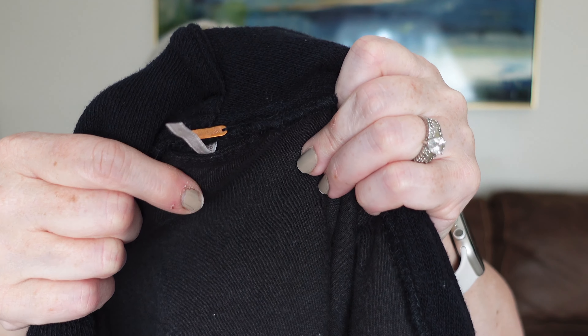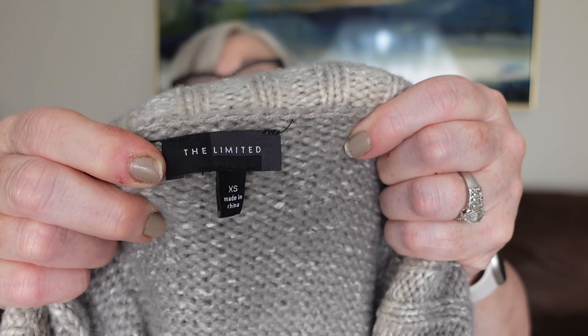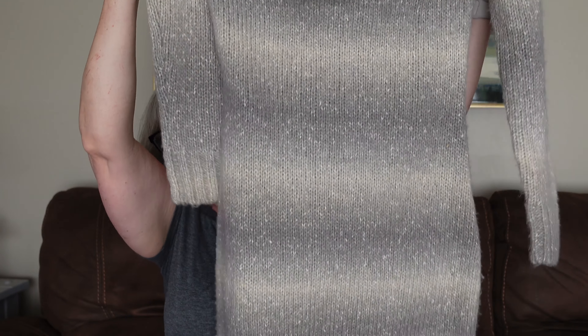Next is a denim jacket — oh, this is Free People! Size six, a denim jacket with zippers — that's a great find. And then a turtleneck sweater — this is The Limited, extra small. The jacket and the sweater will probably be listed later in the season. It's just a long cowl neck sweater.